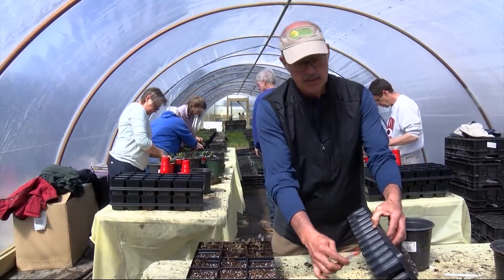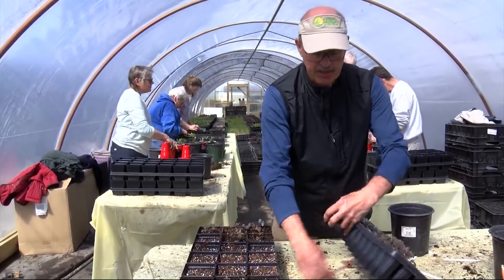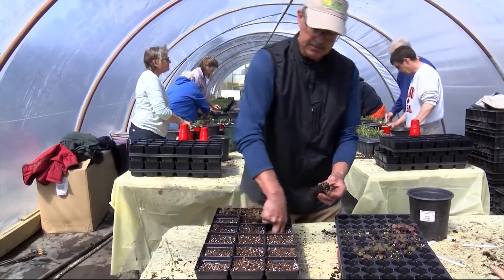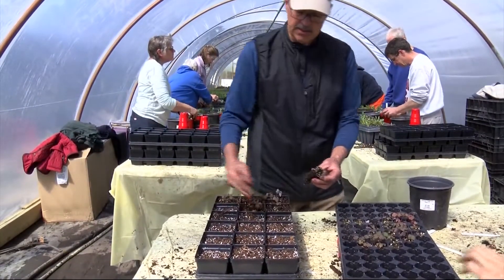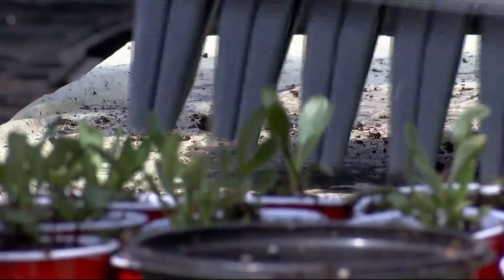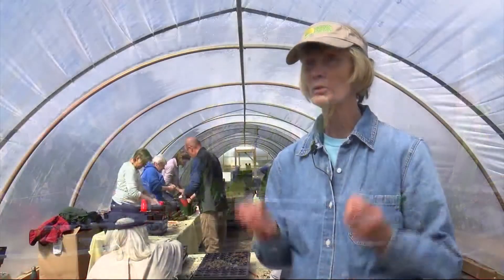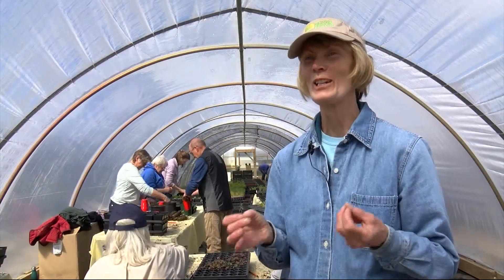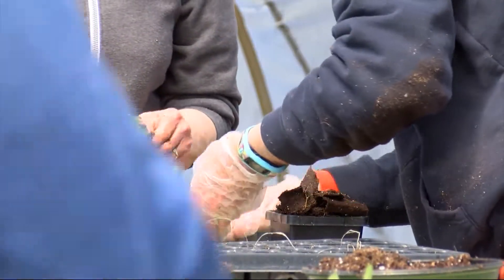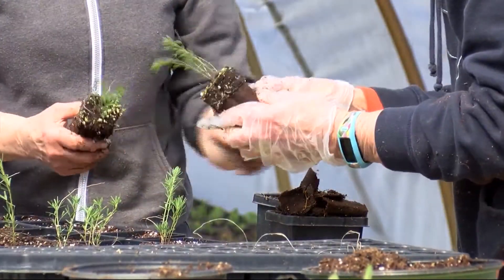What we do is use a pencil or a pen to push the plants out of the flat, loosen up the roots a little bit, use two fingers into the pot and push the plant down in. Then we have waterers — that's probably the most important thing in this chain of events. And we try to do a good job of giving people the order they placed, and so far we've done pretty well at that.